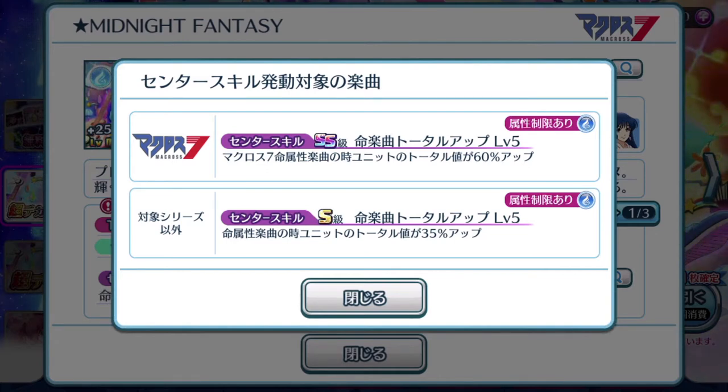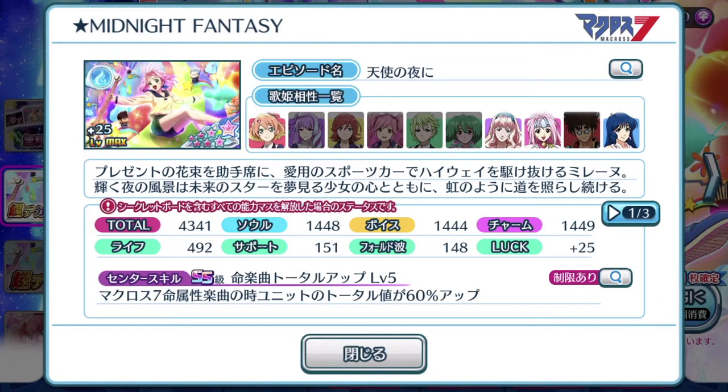If you guys do not know what I'm talking about, please go check out all my other videos, especially under the tutorial playlist. And of course, if you have the time, go check out all the gacha videos, because sometimes I throw out information in gacha videos that are not in the tutorial playlist. Anyway, let's take a look at the second page.